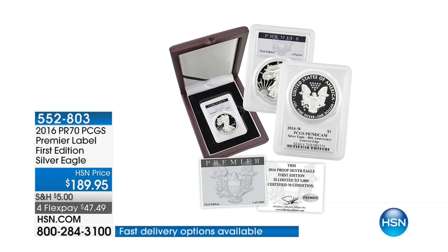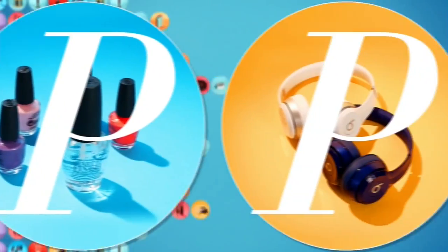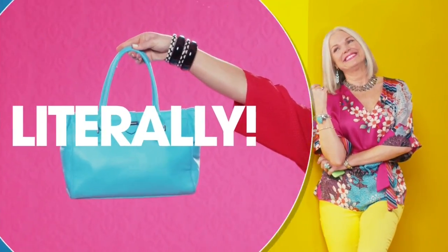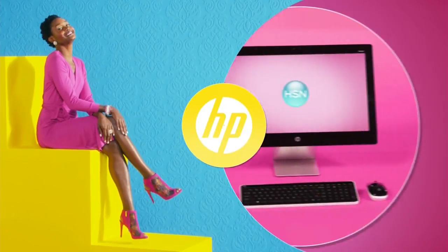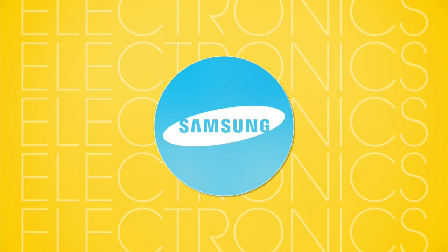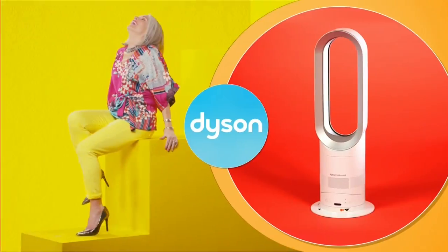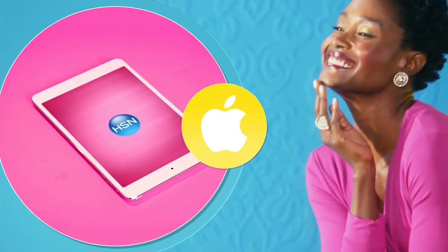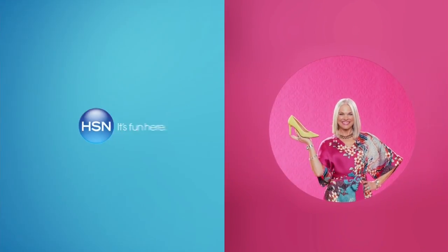At HSN, shopping is our middle name. Literally. All your favorites are here — the best of the best. We're talking brands, brands, and did we mention the brands? It's a real who's who around here. Be sure to tune in for all your favorite brands. HSN — it's fun here.